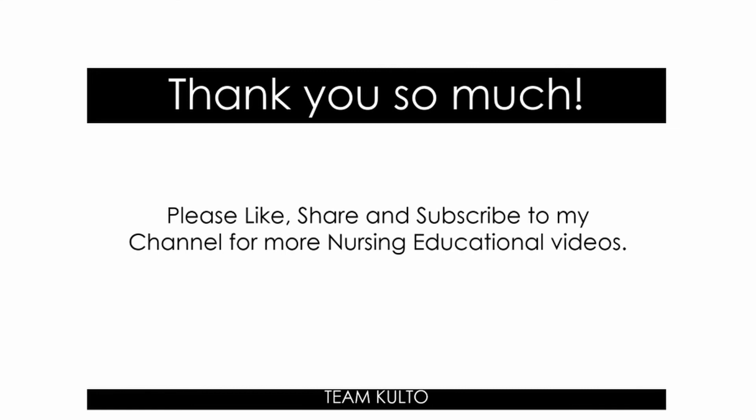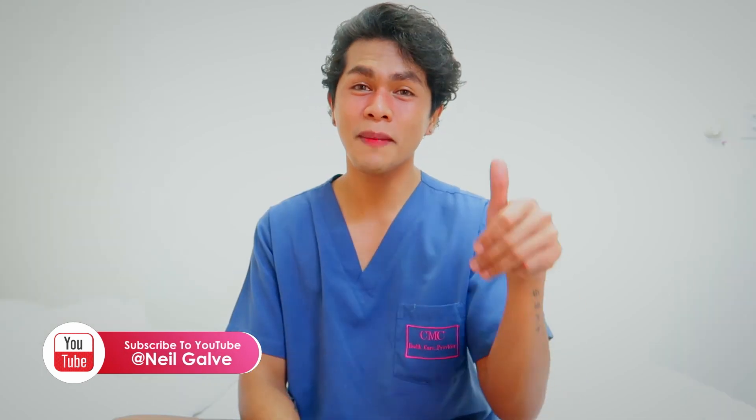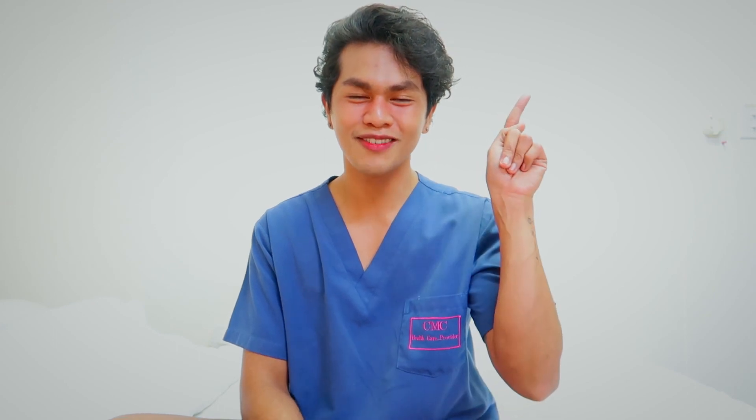I'll see you again next time — stay safe. Thank you so much for watching. Help me grow my channel — you're already here, you might as well subscribe. Hashtag Team Cool Talk. Give this video a big thumbs up and share it with your friends. Don't forget to check out the other playlists I created for you — links are in the description box. Follow me on all my social media accounts. Everything is at Neil Gaby. I'll see you again.